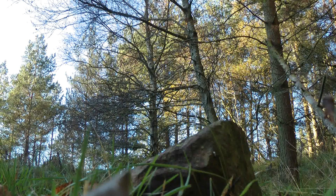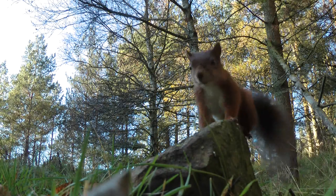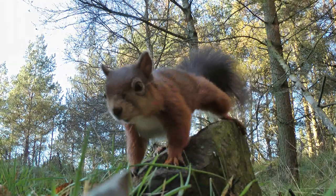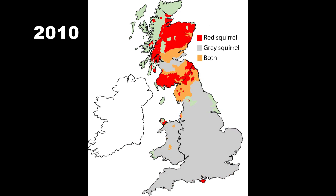Red squirrels have declined due to the introduction of the grey squirrel from America in the 1870s. Grey squirrels outcompete reds for food and habitat and also carry squirrel pox, a disease which is fatal to red squirrels and can have devastating impacts on populations. Grey squirrel control is necessary to protect the remaining reds we have in the north.